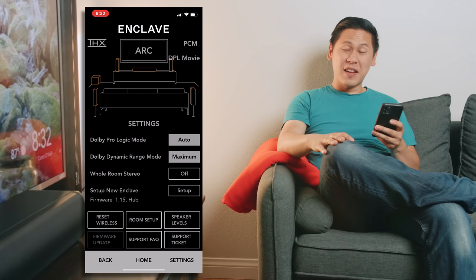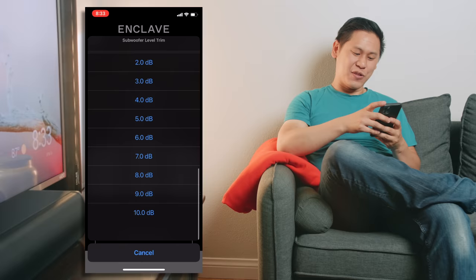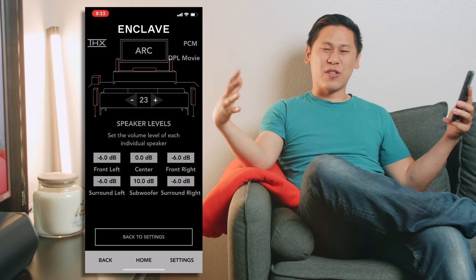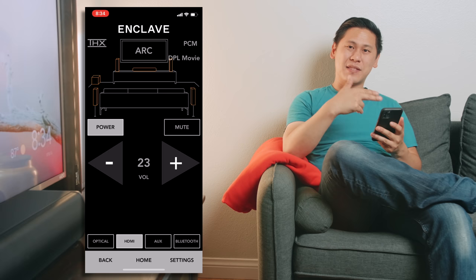Another thing I really like is speaker levels. This allows you to adjust the levels of your individual speakers as needed. One thing you could do if you really want a ton of bass is to turn all the other speakers to negative six and turn your subwoofer all the way up to ten decibels. That'll make it feel pretty rumbly. Some rooms will hoard all that low frequency and sound really boomy, and some rooms will just suck it up so you need to crank it up. I have THX working perfectly fine with my Chromecast Ultra, and it's using ARC.